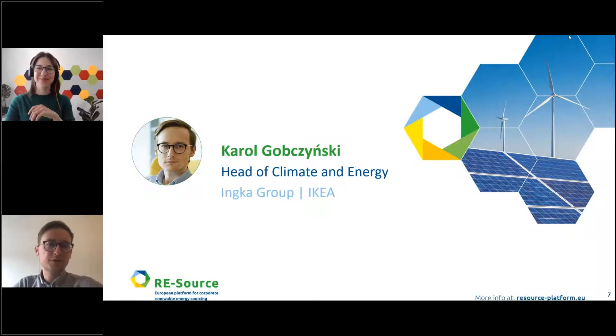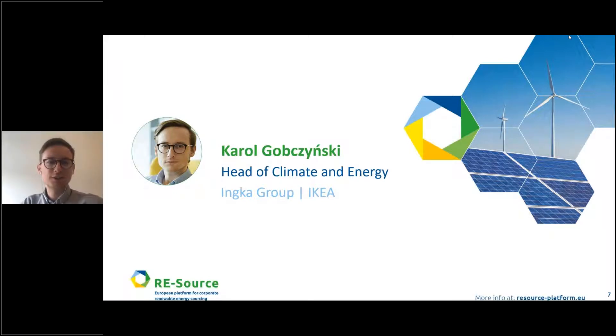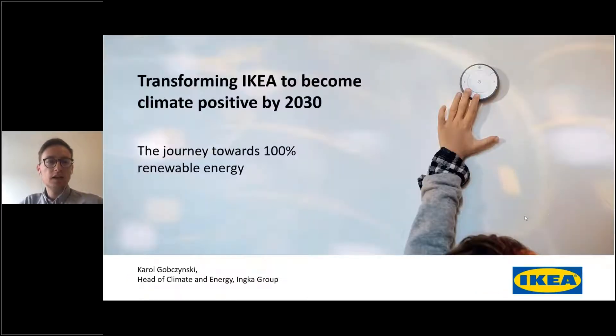Thank you for the introduction. Inca Group is one of the companies working on the IKEA brand, representing 90% of the sales market and bringing IKEA to people in 32 markets. Renewable energy is a very important part of the IKEA climate positive commitment and will play a significant role in reducing the footprint across the value chain.